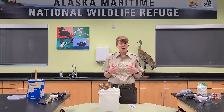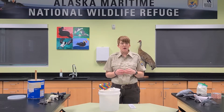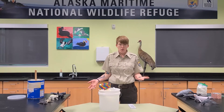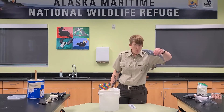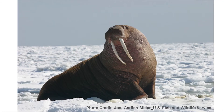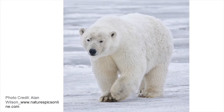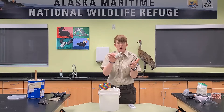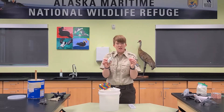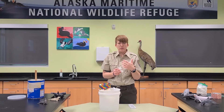Blubber is just a thick layer of fat that is found underneath the skin of most marine mammals. I have a couple of sample models here with me. Marine mammals such as whales, or pinnipeds such as seals, walruses, or sea lions, or even polar bears. Really there's only one type of marine mammal that doesn't have blubber under its skin, and those are sea otters.